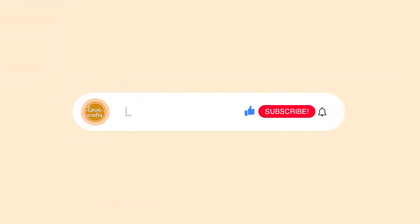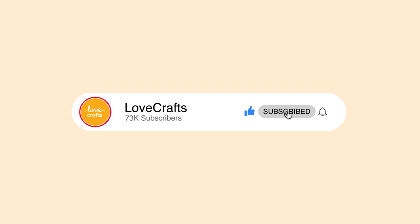Before we dive into our last pattern, please like this video if you enjoyed it and subscribe to our channel for more pattern suggestions and amazing tutorials.